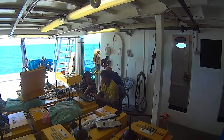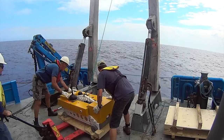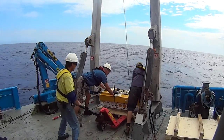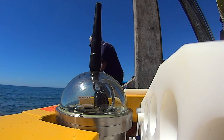The OBS systems, manufactured by Guralp Systems in the UK, are designed to be deployed to depths of up to 6km for up to 12 months. The pressures at these depths are enormous, so the instrument housings are made from titanium for durability, longevity and reliability.